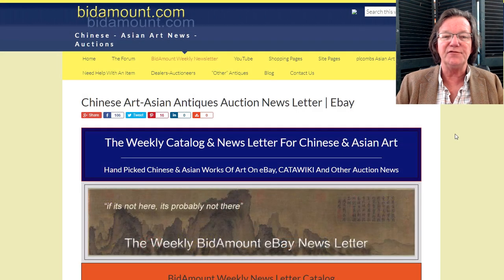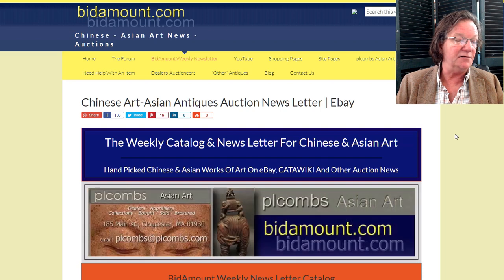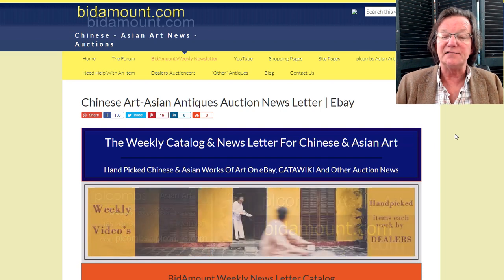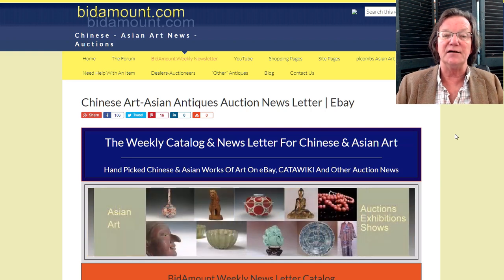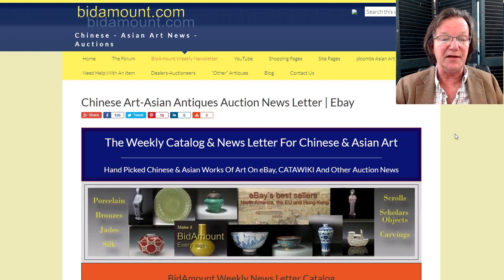Hello, this is Peter Combs from Bidamount.com and P.L. Combs Asian Art in Gloucester, Massachusetts. Today is March 8, 2019, and this is our weekly look back at last week's eBay auction results, a look at some things closing in the coming week that will be in this week's newsletter, and a whole bunch of other things.